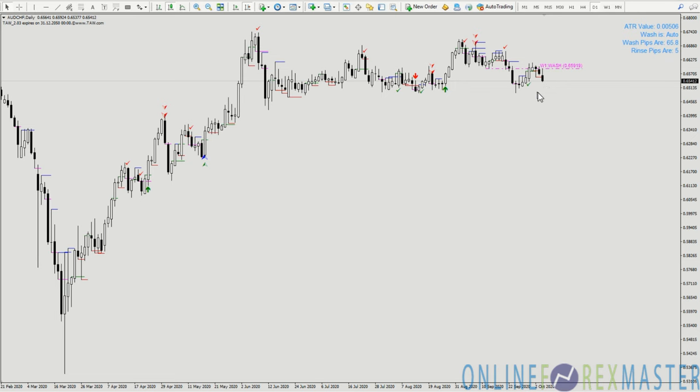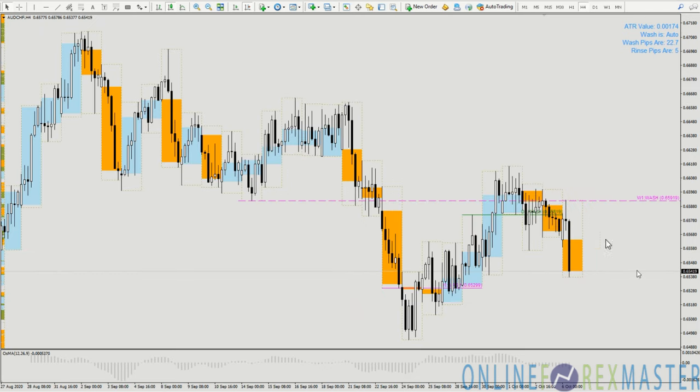Right now it's actually flipping downwards, so we are generally bearish on the Aussie after the RBA and looking to put in some bearish trades. If you take a look at Aussie Franc, price has already closed below the green wash line in the day after being resisted by the weekly wash line.